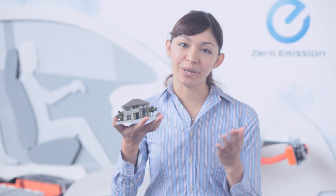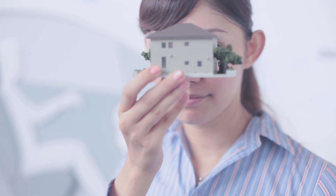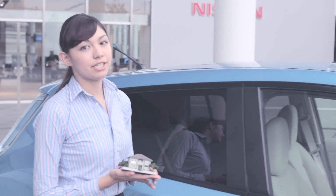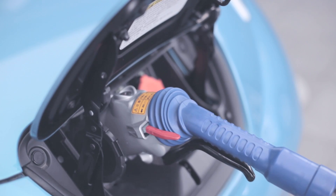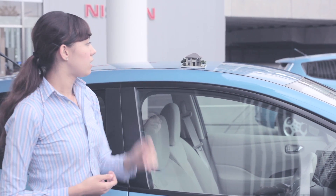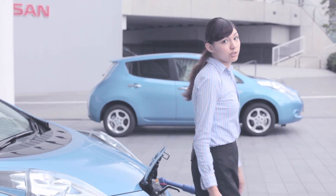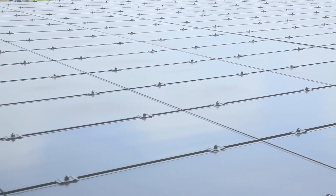That's enough to power an average family home for a whole week. Here at the Nissan headquarters though, electricity generated is used to charge electric vehicles. The system generates enough electricity to charge 1,800 LEAF each year. So if you charge your car here, thanks to the solar panels and the storage batteries, both your car and the electricity used to power it would be 100% CO2 free, 100% zero emission.